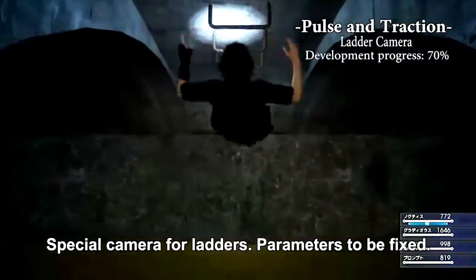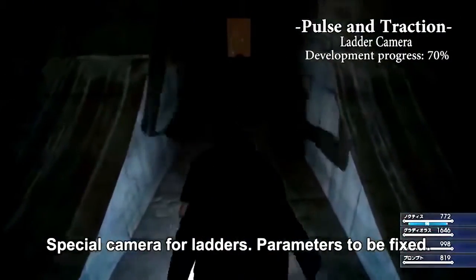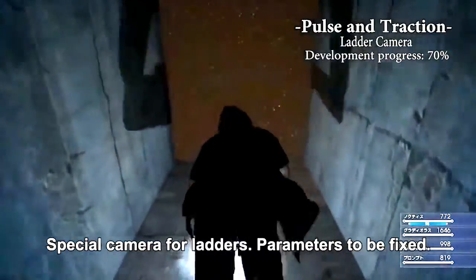I also zoomed in on the actual gameplay footage for you. Everything's in English, so I think you'll get a good idea with these English subtitles.